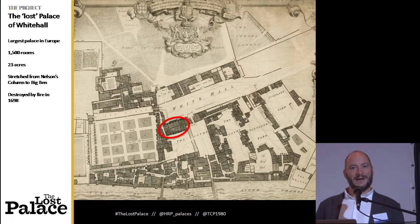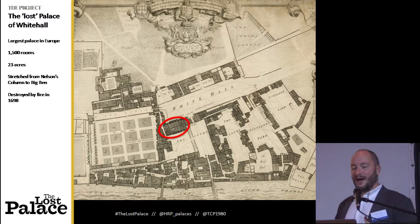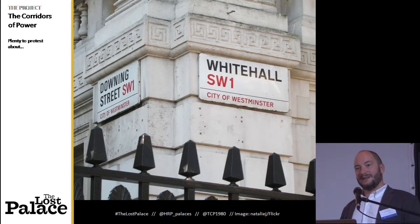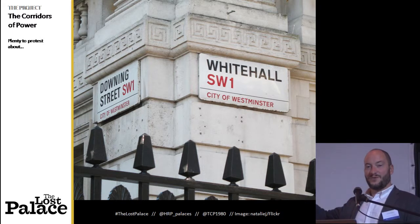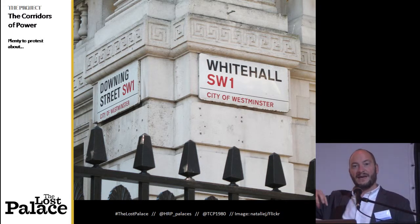It's where Henry VIII met Anne Boleyn, it's where he married her, it's where Shakespeare premiered many of his plays, et cetera. And in terms of links to the present, our Prime Minister lives on Downing Street, our government sits on Whitehall, and they sit there because Whitehall Palace was once the seat of royal power there. So this continuation of past to present is very apparent.